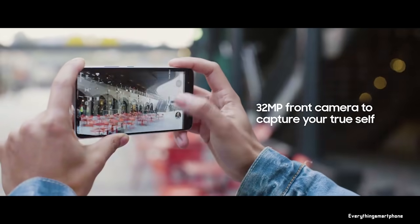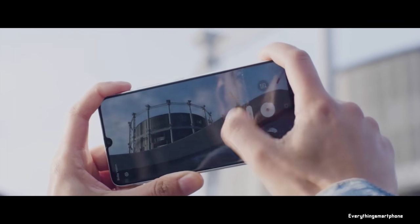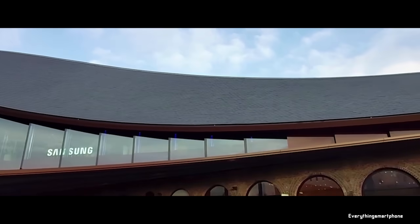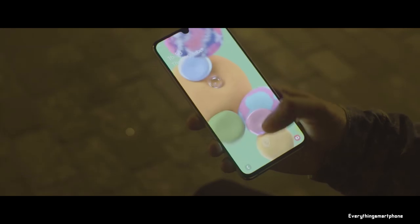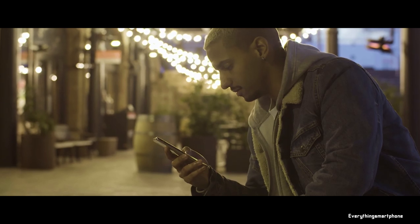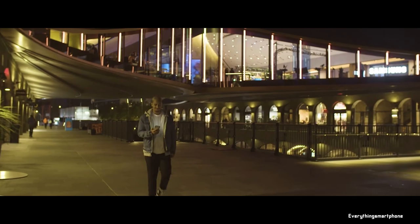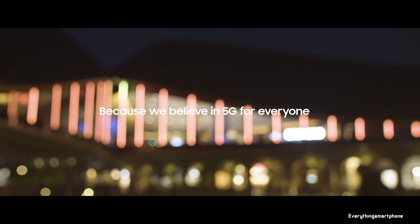For the main camera, it has a triple camera setup on the back: a 48-megapixel main shooter with f/2.0 aperture, an 8-megapixel ultra-wide lens with f/2.2 aperture, and a 5-megapixel depth sensor with f/2.2 aperture. On the front, it has a 32-megapixel selfie camera with f/2.0 aperture. The A90 5G operates on Android 9 Pie with One UI, has a 4500mAh non-removable battery with 25-watt fast charging, and is available in two color variants: white and black, weighing about 206 grams.